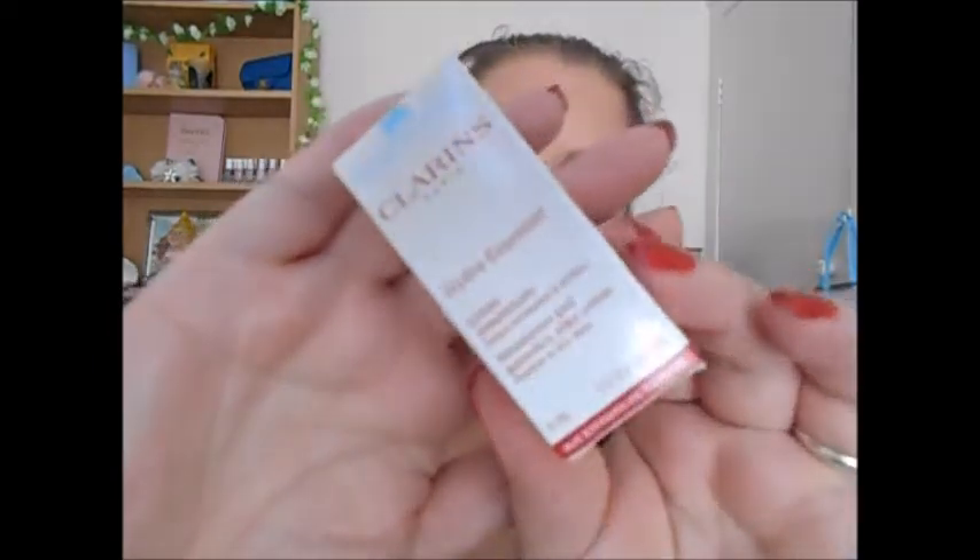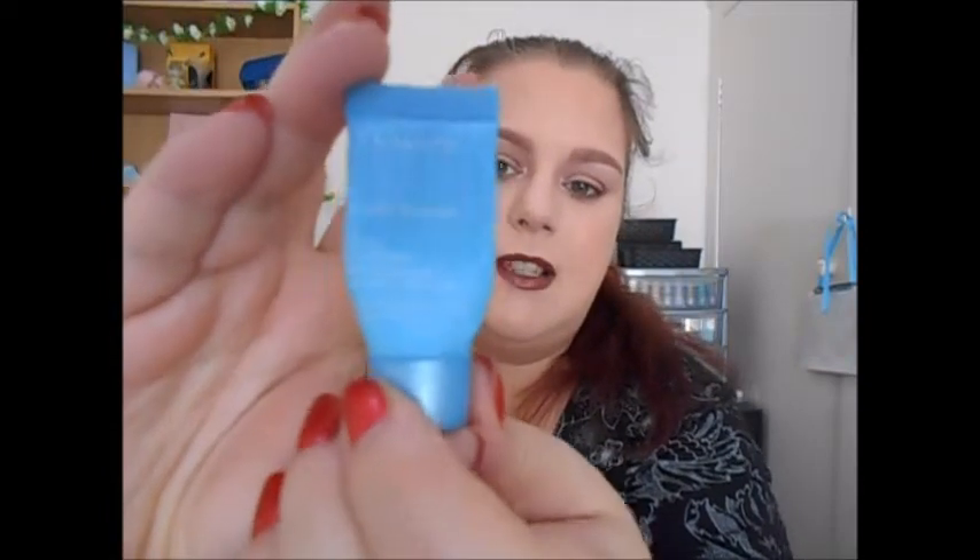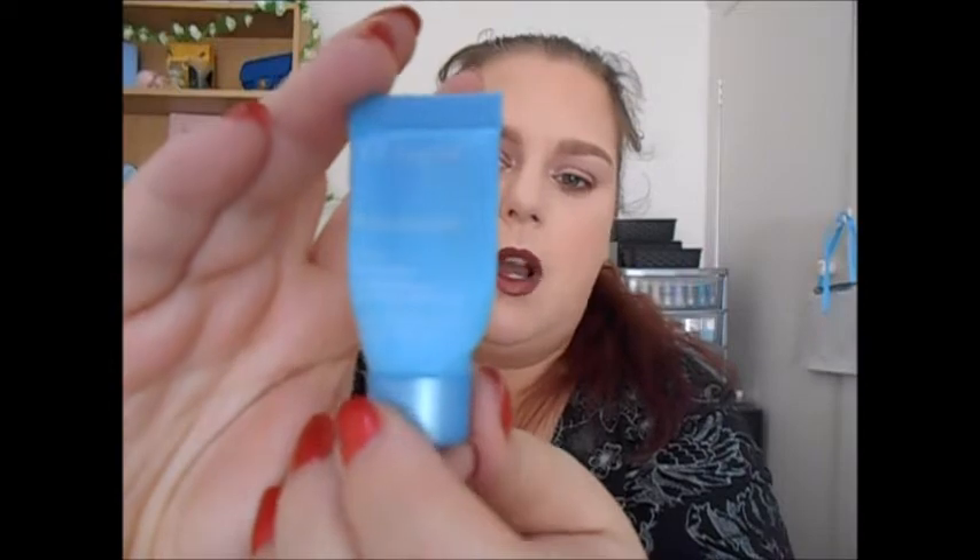The next product was for Ratatouille — it was my Clarins Hydra Essential Quenching Cream. It was just a little five ml sample. I really do like Clarins skincare — it's really nice for my skin. I just wish it wasn't so expensive, but I keep getting these little samples from places like Feel Unique or Latest in Beauty. So I keep getting plenty of little samples that keep me going and I don't have to buy the big one, which is a lot of money.